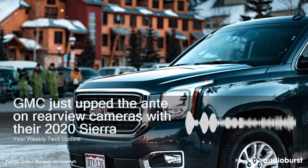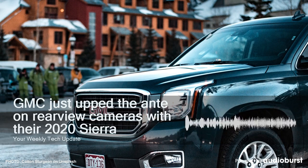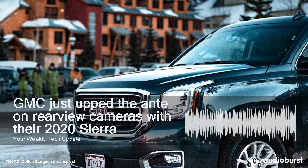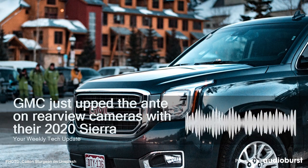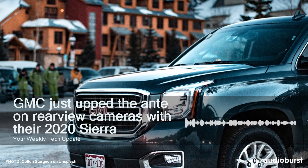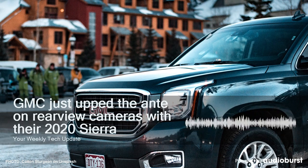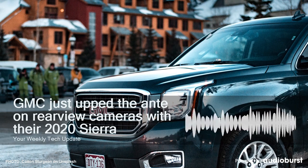No, the new 2020 GMC Sierra Heavy Duty can't drape an invisibility cloak on top of your trailer. Those don't exist yet. But with cameras, it can almost do the same thing. By combining the images from the tailgate backup camera and an auxiliary camera attached to the back of your trailer, the Sierra HD can show you what's hiding behind your trailer.